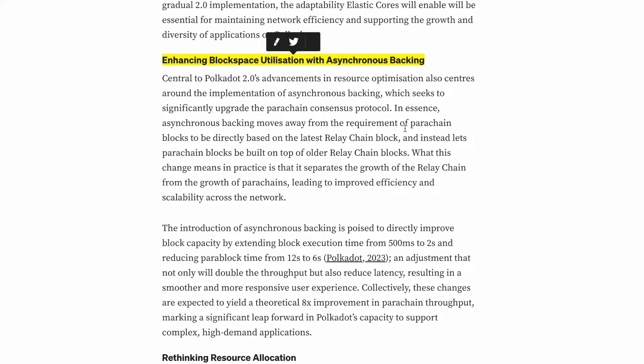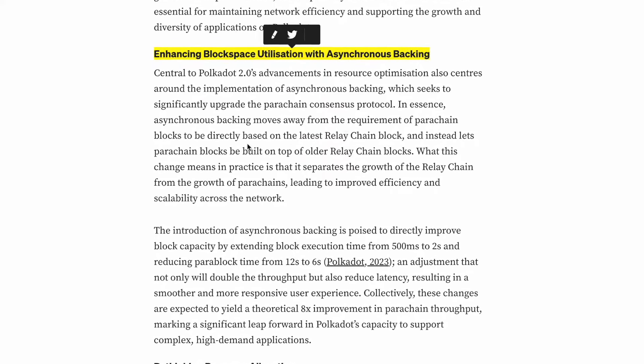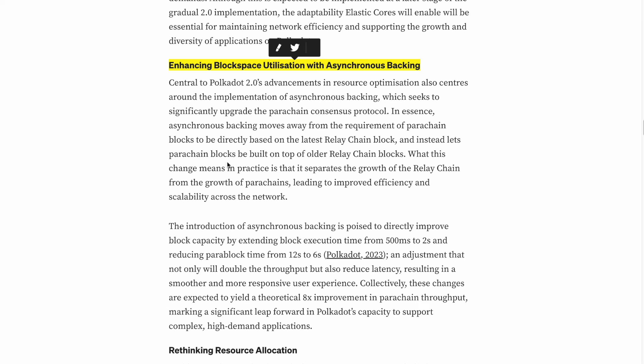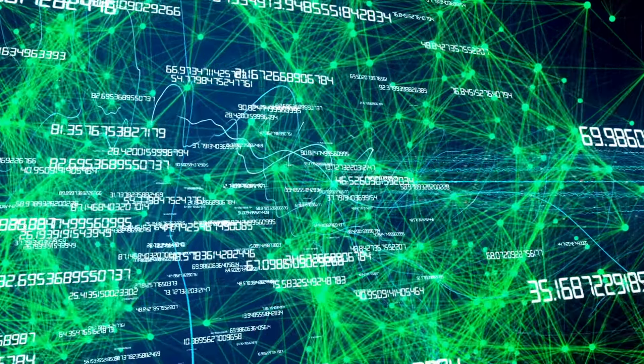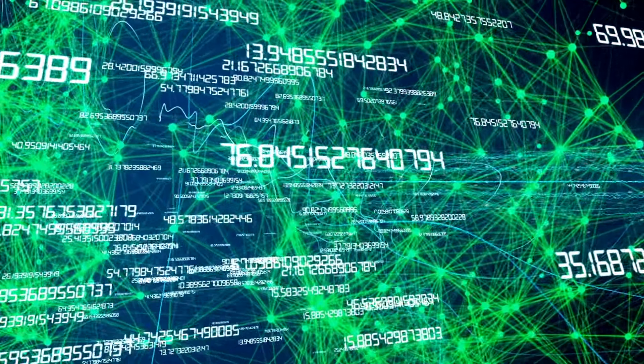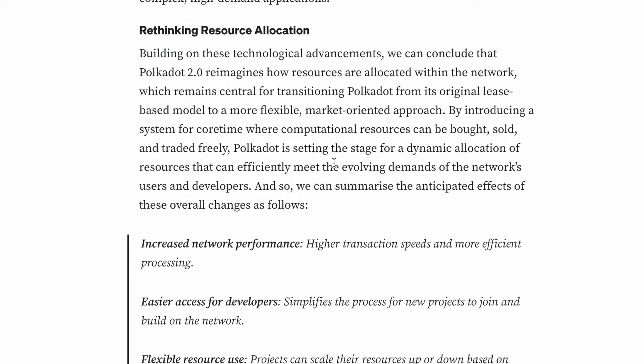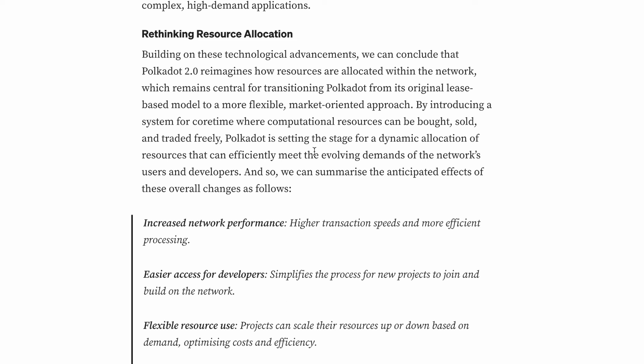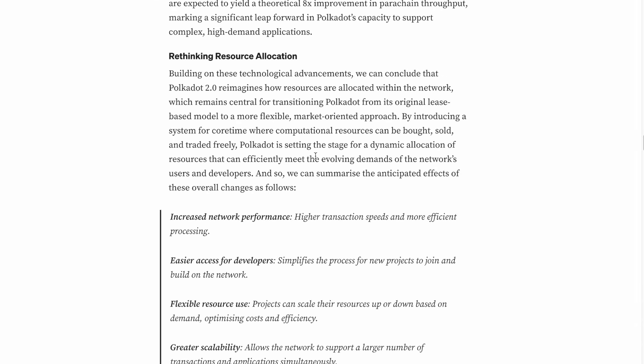Asynchronous Backing enhances block space utilization by moving away from the requirement that parachain blocks be directly based on the latest relay chain block. Instead, a parachain block can be built on top of all relay chain blocks. In practice, this separates the growth of the relay chain from the growth of parachains, leading to improved efficiency and scalability across the network.